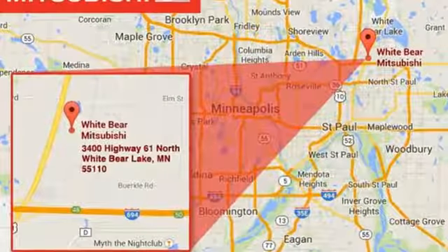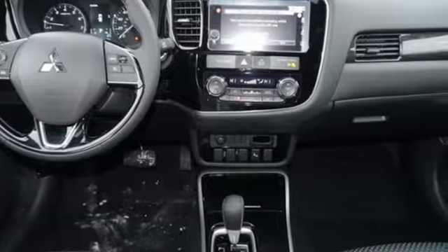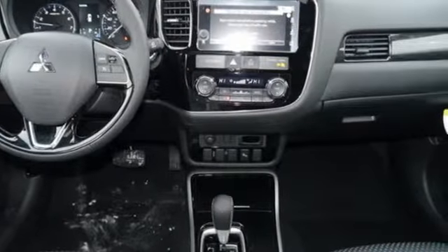This Outlander seats up to seven in its comfortable and quiet cabin, but it can also haul a considerable amount of cargo when you fold down the second and third row seats.